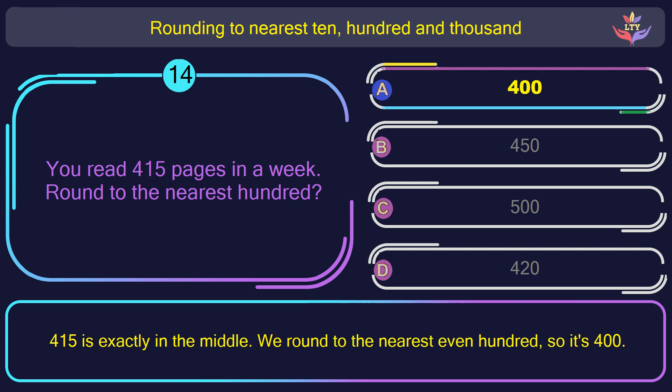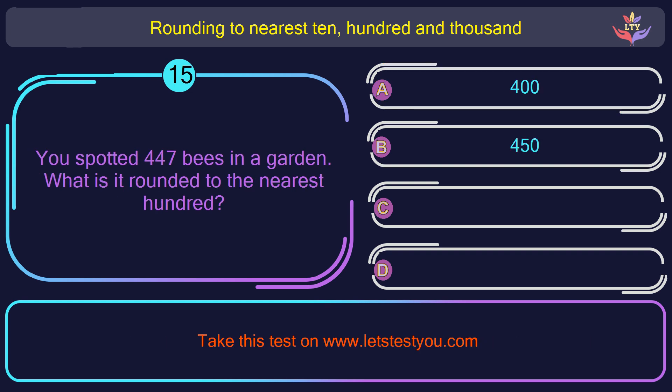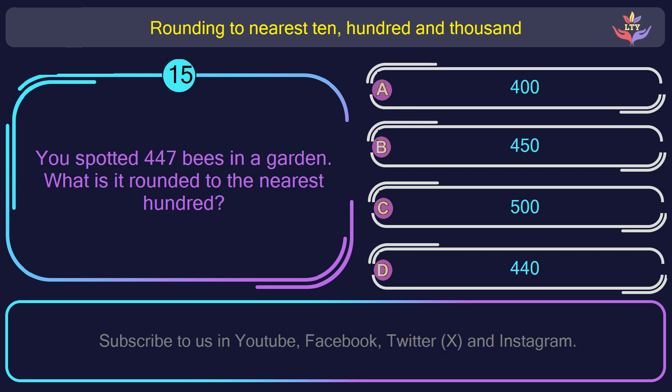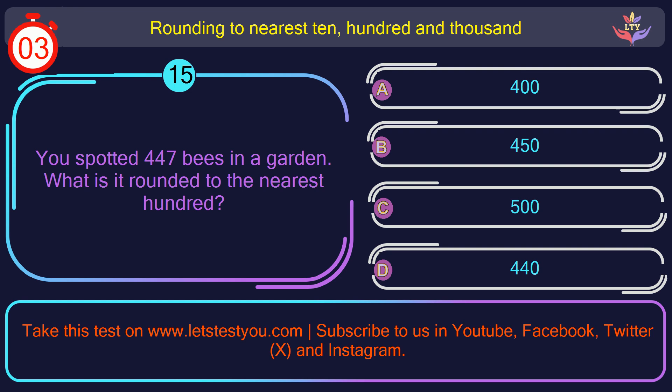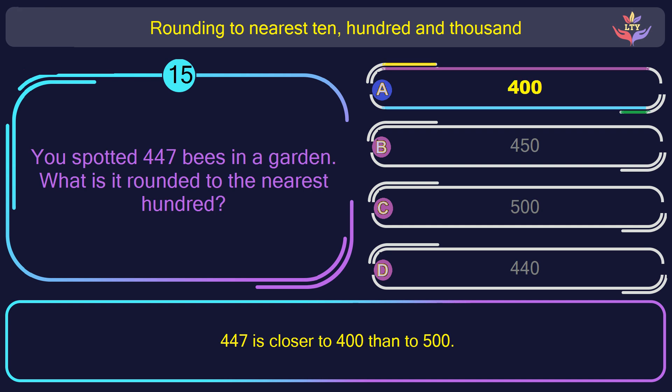Question number 15. You spotted 447 bees in a garden. What is it rounded to the nearest 100? The correct answer is option A: 400. 47 is closer to 400 than to 500.